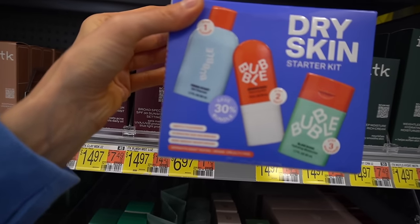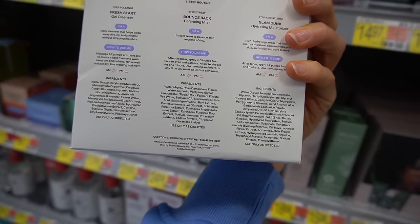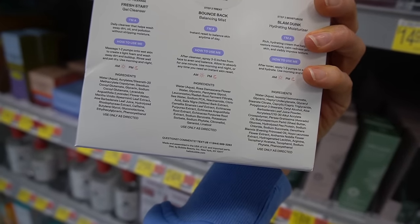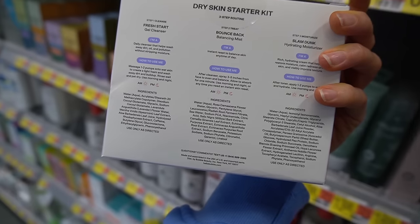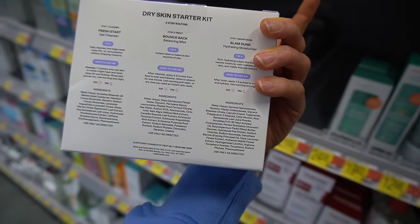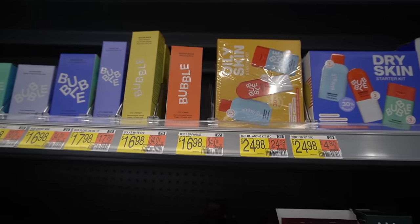It looks like Bubble has a little starter set — you get their Fresh Start gel cleanser, which I've used and it's pretty good, the Slam Dunk hydrating moisturizer, and a balancing mist. Unfortunately the balancing mist does have fragrance, so I wouldn't recommend misting that on your face — it's got rose flower water, glycerin, niacinamide, but it just introduces another variable. The cleanser and the Slam Dunk moisturizer are both pretty good.